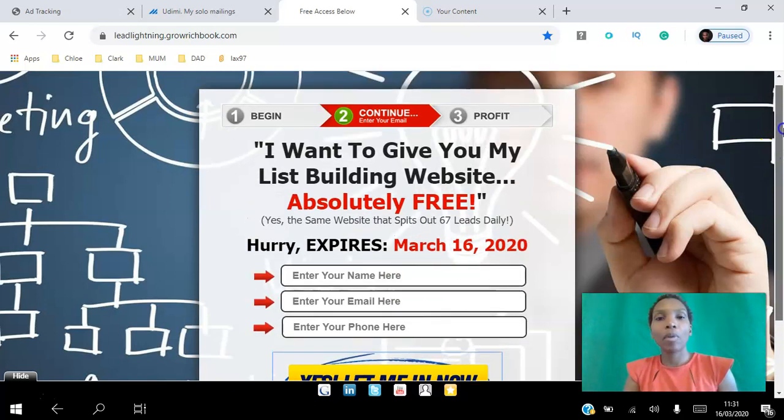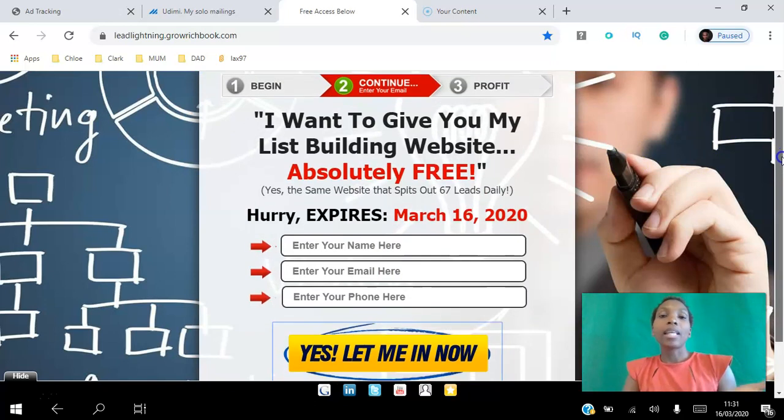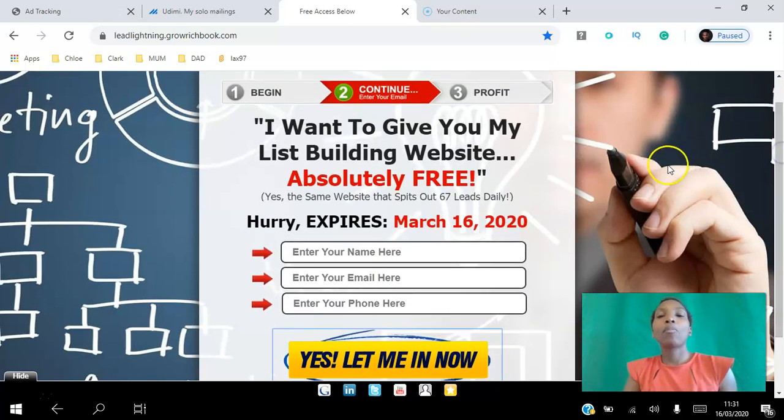If you'd like access to this list-building website, remember that success leaves clues — if you use my website and my traffic source, you're most likely to get similar results. Once you have people's names, emails, and phone numbers you can follow up and promote your offer. The Power Lead System also promotes your offer on the back end.